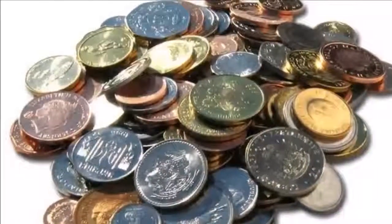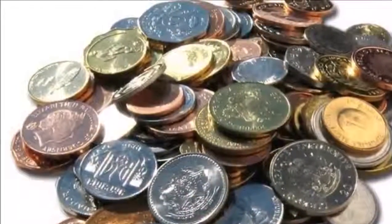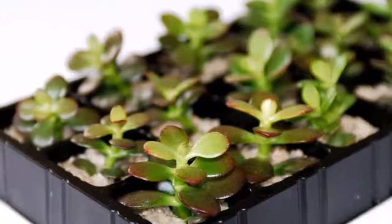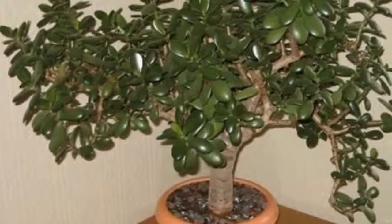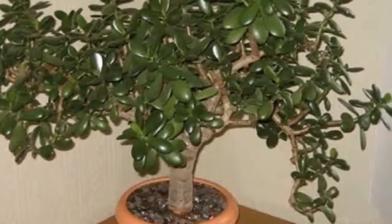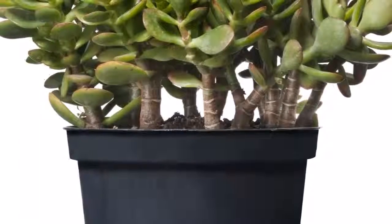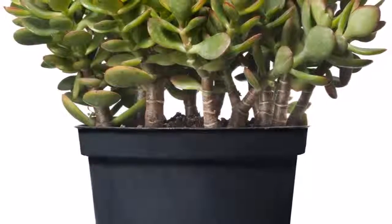Originally it comes from South Africa, but it is popular around the world as an interior plant. Its popularity to attract money comes from many years ago. According to Feng Shui, this plant gives money and fortune because it is well-rooted and its vibrant energy symbolizes new growth. This plant is also called money tree, and is considered to produce good vibrations and generate prosperity to entrepreneurs.